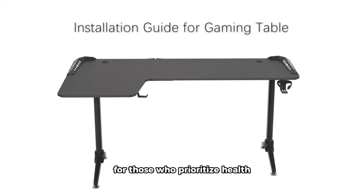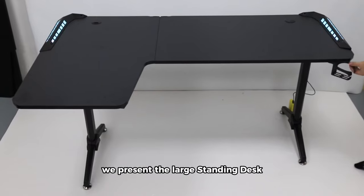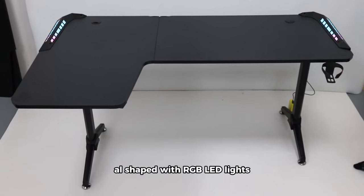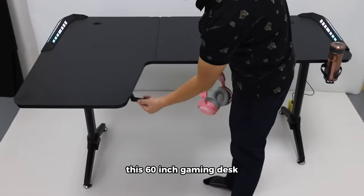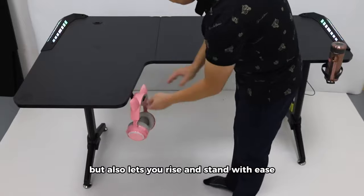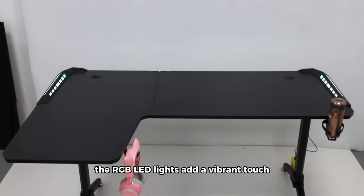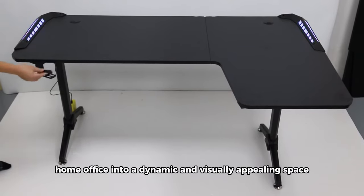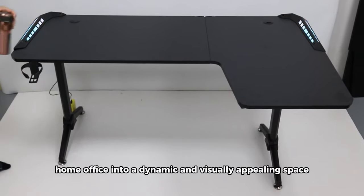For those who prioritize health and love a touch of flair, we present the large standing desk AL-shaped with RGB LED lights. This 60-inch gaming desk not only offers a spacious surface but also lets you rise and stand with ease. The RGB LED lights add a vibrant touch, turning your computer home office into a dynamic and visually appealing space.